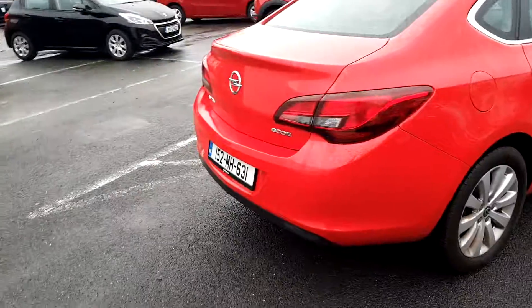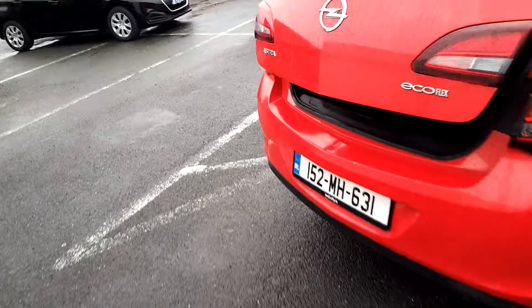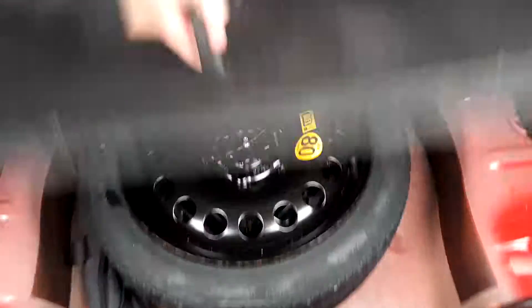On the back of the vehicle now, you can see our wide spacious boot, which comes with a spare tire.